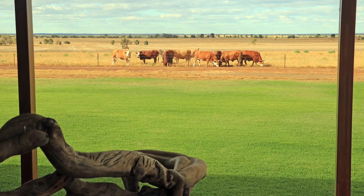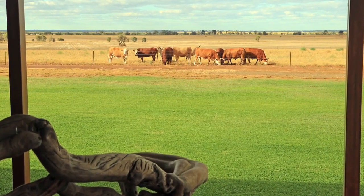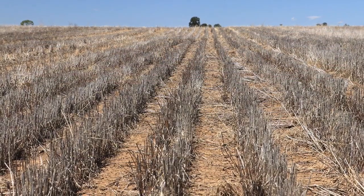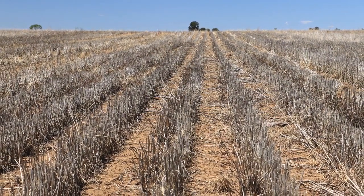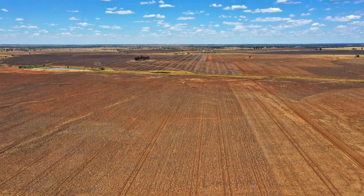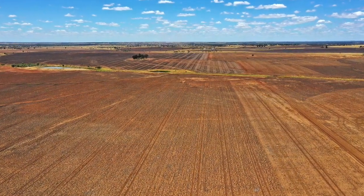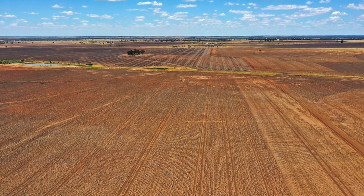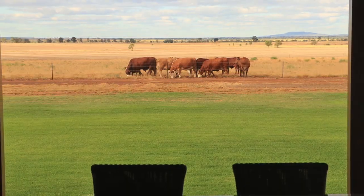The country consists of slightly undulating, highly productive Balar-Kulabar black soil country, with around 547 hectares of contoured cultivation area carrying a profile of moisture, sprayed out and ready for the new owner to plant the crop of their choice. The vendor's past cropping history has included rotating wheat and chickpeas in half of the block.